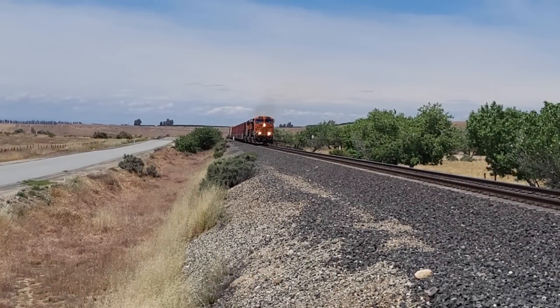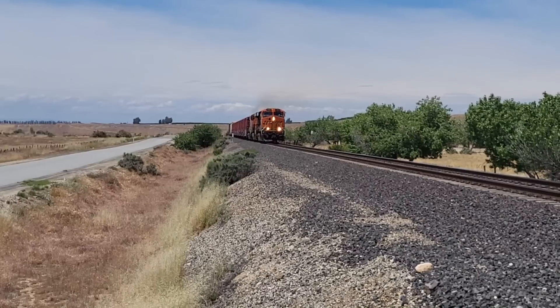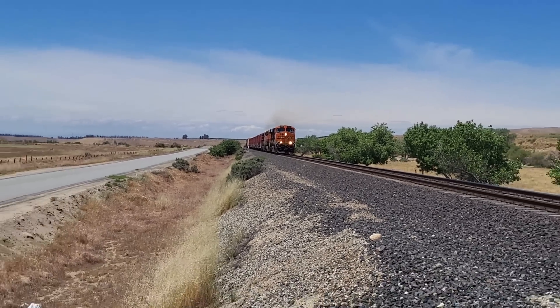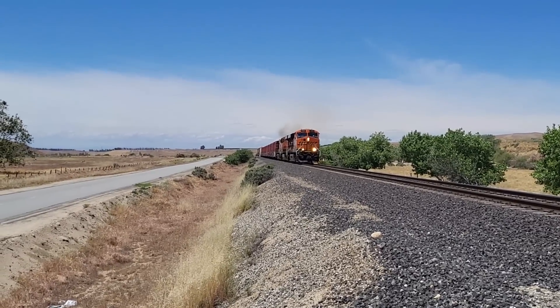We are here at the Bina Hotbox Detector, just east of Bakersfield — actually about 15 miles east of town.